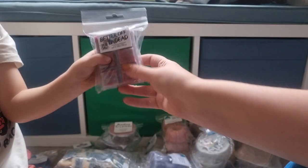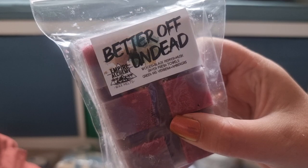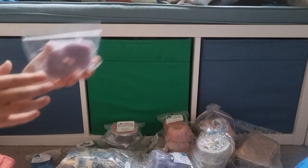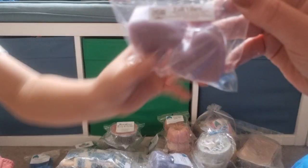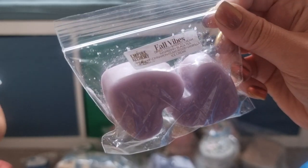Better Off Undead — this is woods, black pepper, musk, dryer fresh towels, green iris, verbena and ambergris. This is one of the first ever scents I got from Empire Alchemy and I loved it. Fall Vibes — I got a few of these extra heart pairs from her Autumnland sampler because I really enjoyed them. This one is dried figs, whipped cream, raspberry black tea, cinnamon, guikewood, vanilla and ice cream.